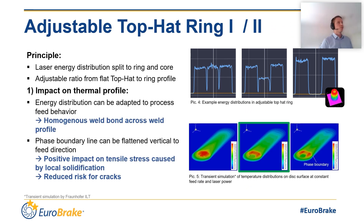Starting with the adjustable top hat ring — the principle is shown in this picture. The top hat ring splits the energy in the beam into two parts: one center core with a surrounding ring. You can then adjust the energy distribution, starting from an even top hat profile on the upper left side picture, ending with a complete donut profile on the right picture. Between those two extremes, you can level the energy distribution in the energy profile of the beam.